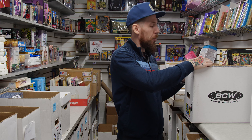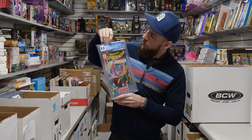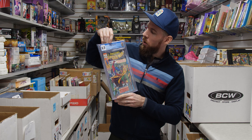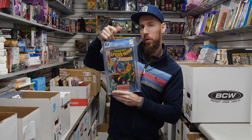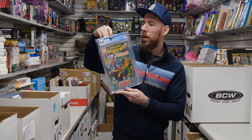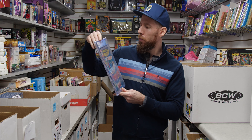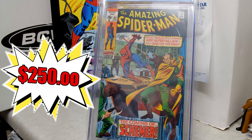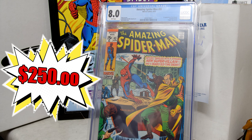The next book is Amazing Spider-Man 83, which is the first appearance of the Schemer and Vanessa Fisk. Very cool — and if you've watched the Daredevil show, very topical. 8.0 white pages. Really hard to get white pages on these earlier Spider-Man books. This one's from 1970, more Bronze Age than Silver Age, but still an early Spider-Man book.